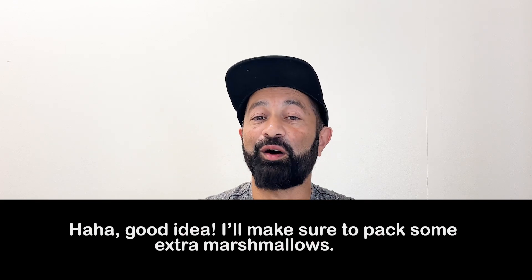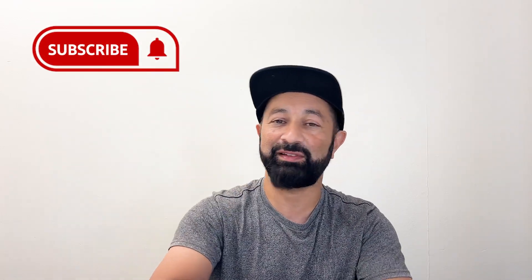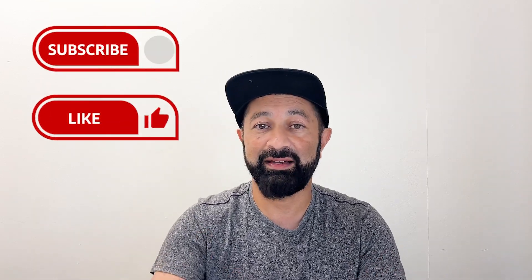Good idea. I'll make sure to pack some extra marshmallows. So how did you do? Were you able to speak along at the same speed? Could you understand how these collocations are used in real conversations? If you have any questions about this dialogue, feel free to ask in the comment section. And if you're new to this channel, make sure you subscribe — it's completely free. Don't forget to give this video a like and hit that notification bell.